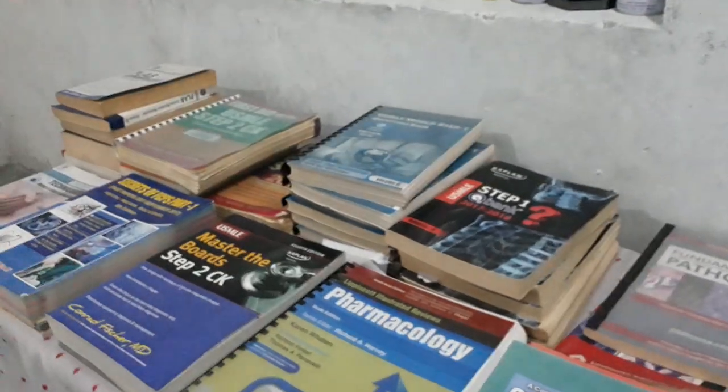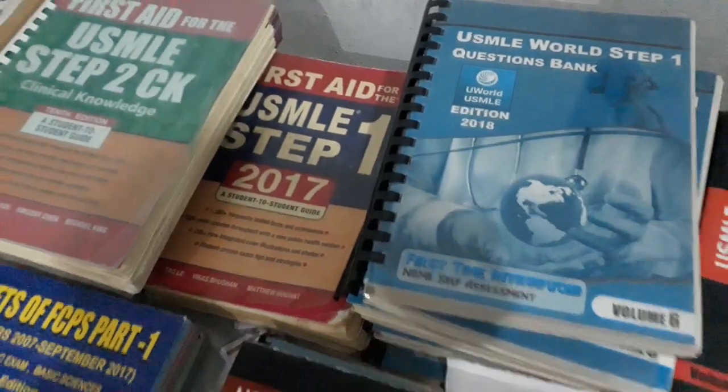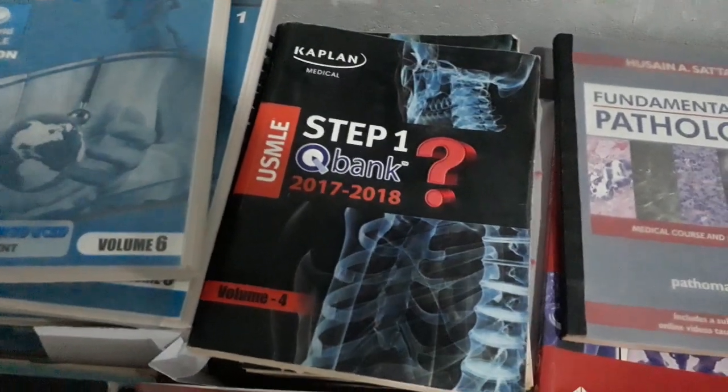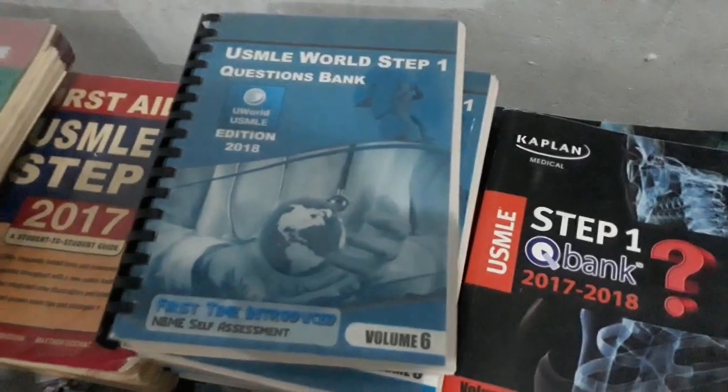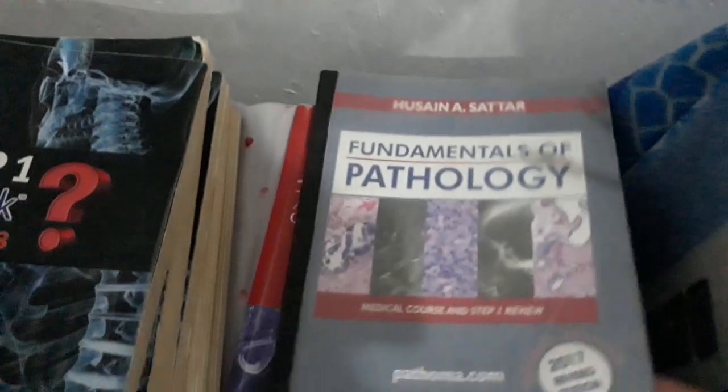After finishing the video lectures, you can go for USMLE Step 1 First Aid. Then, if you have time, you can study the Step 1 Qbank, or directly go to USMLE Step 1 Pathoma.